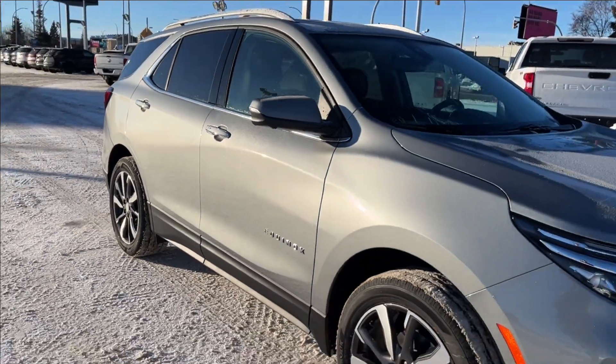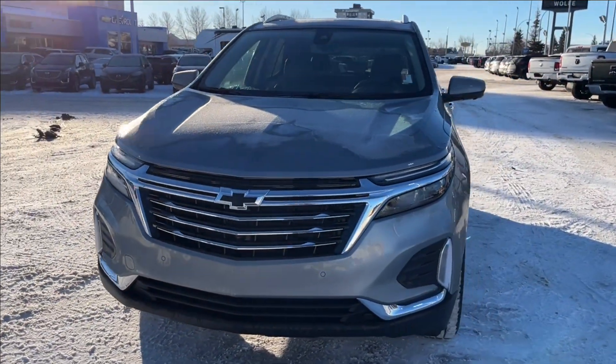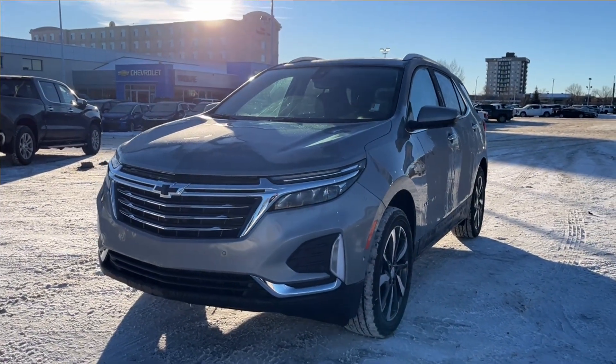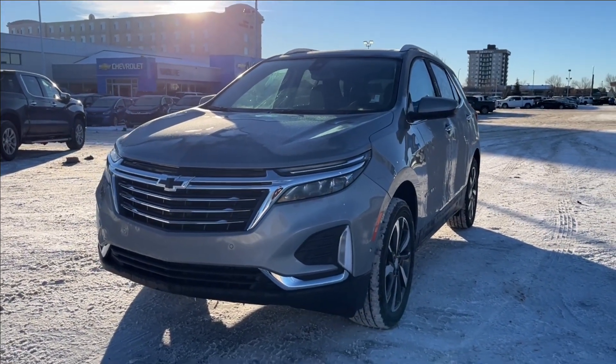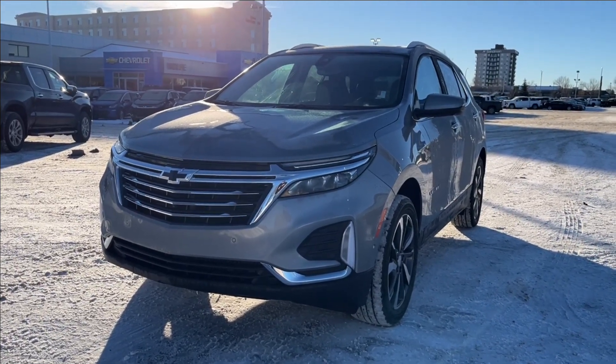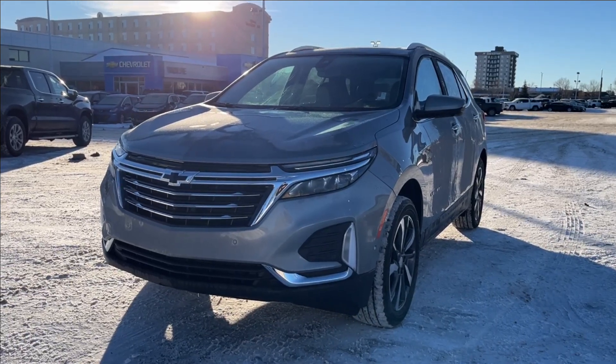Thank you so much for tuning in today here at Wolf Chevrolet. As we checked out, this 2024 Chevrolet Equinox Premier comes equipped with a 1.5-liter turbo engine, as well as Apple CarPlay and Android Auto, built-in Wi-Fi hotspot, heated and ventilated leather seats, panoramic sunroof, and so much more. Thank you so much for watching today — we hope you subscribe, and we hope to see you at Wolf Chevrolet very soon.